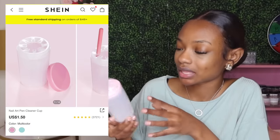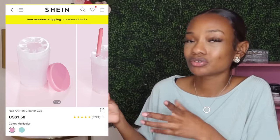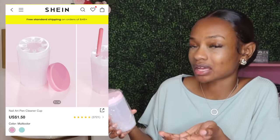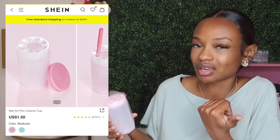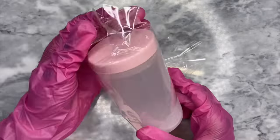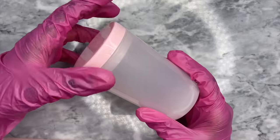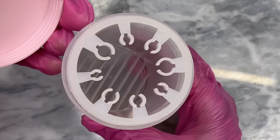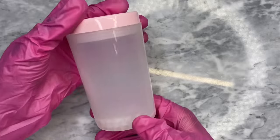I also bought this little container. I use it to soak my brushes — I already have one but I lost the top to my last one. Whether it's an acrylic brush or one of my nail art brushes, I put whatever liquid I need in here to clean them, sit them in there to soak, and they have little brush holders at the top. That container was $1.61 on Shein and it's called Nail Art Pen Cleaner Cup.